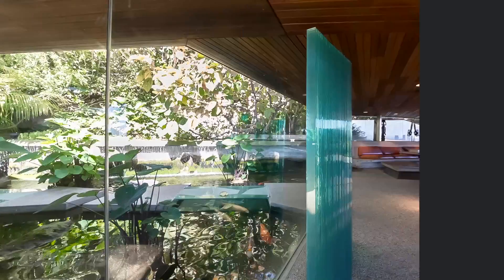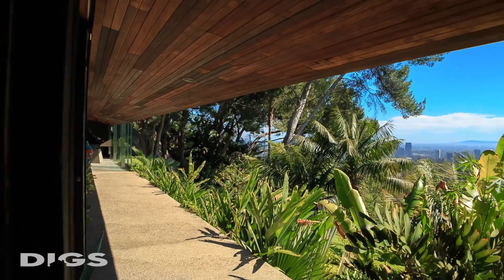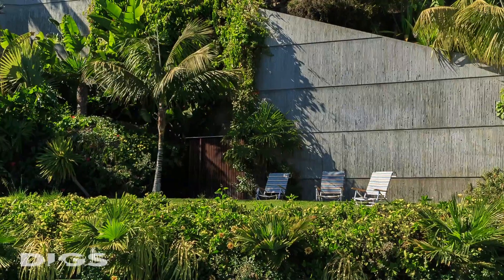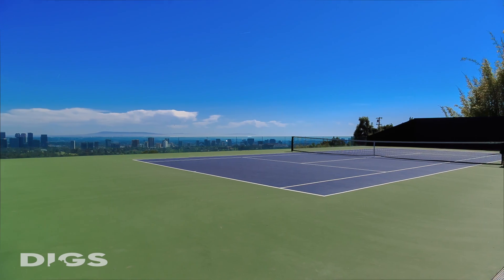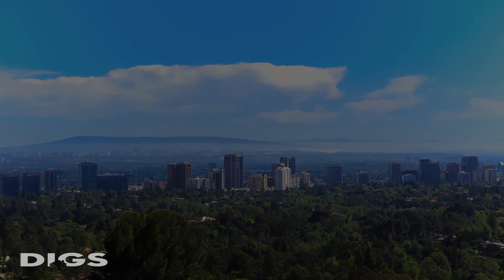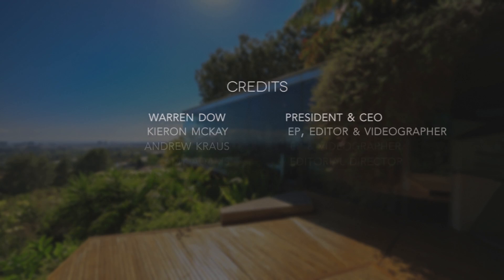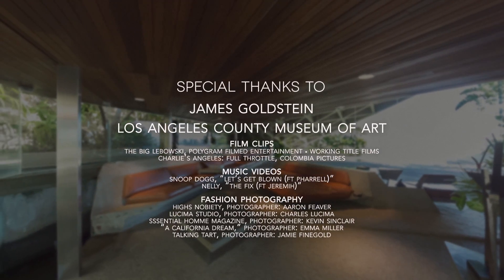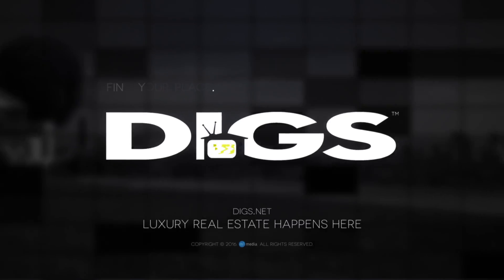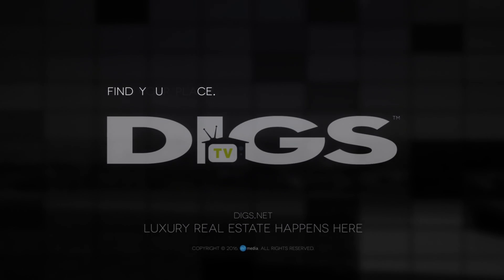Farewell for now. Join us again here soon on Diggs TV.